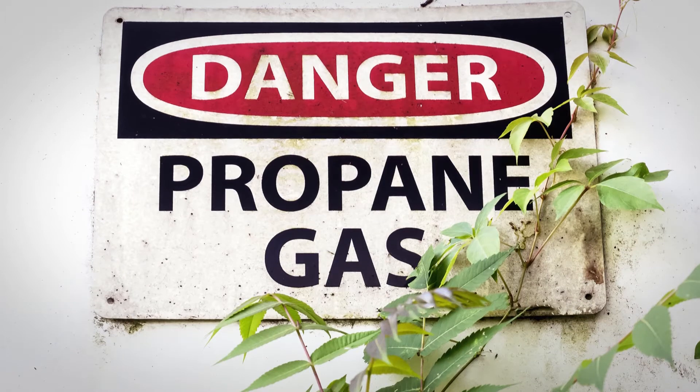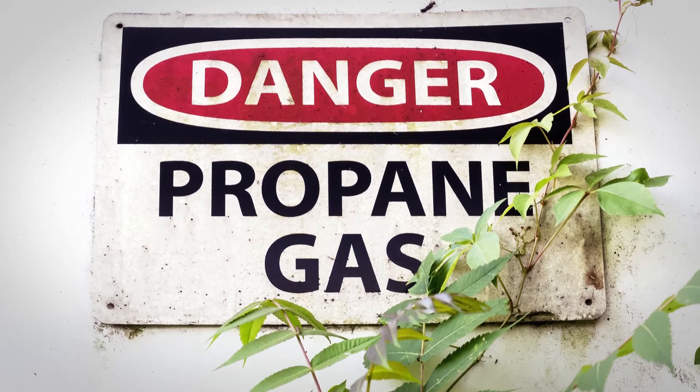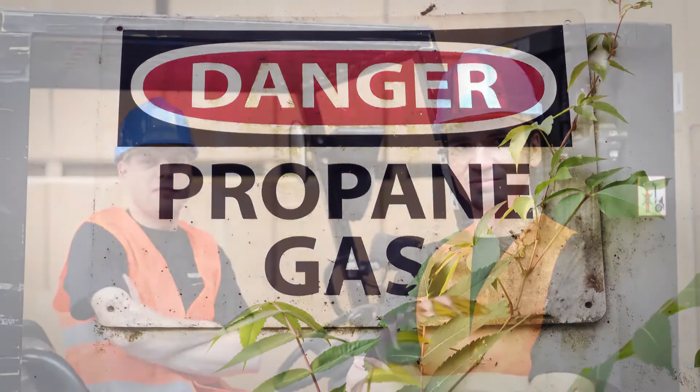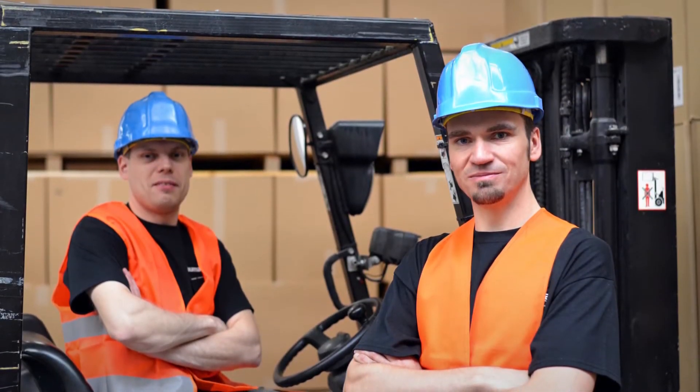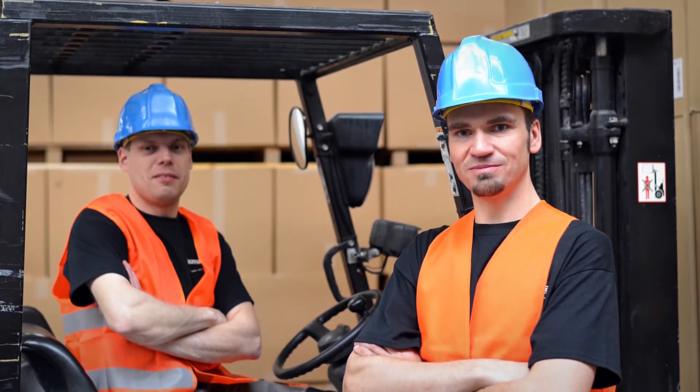That's why when working with propane, there are laws and standards in place that are designed to keep you and those around you safe. While the specific regulations differ between provinces and states, one consistent factor is the requirement that a worker be competent in any work undertaken.